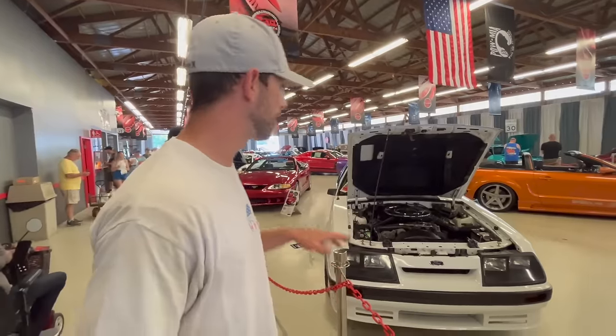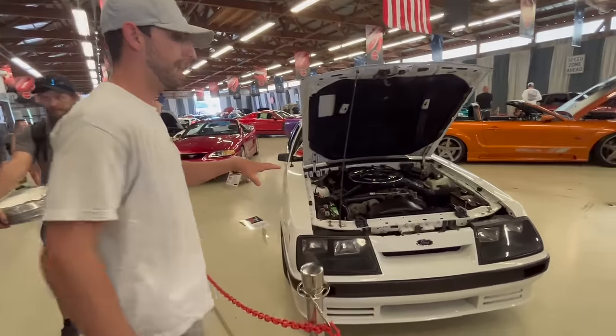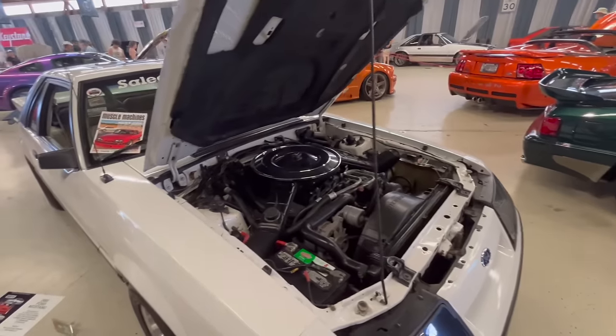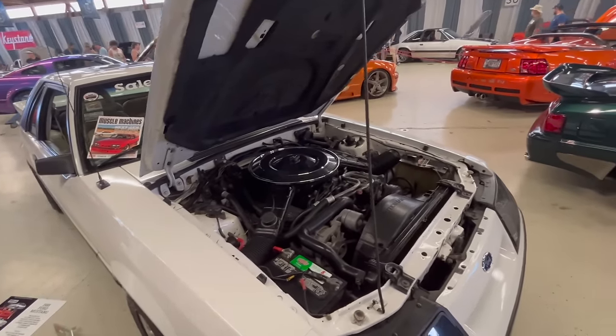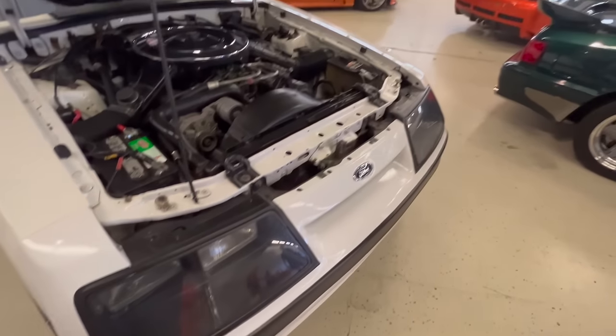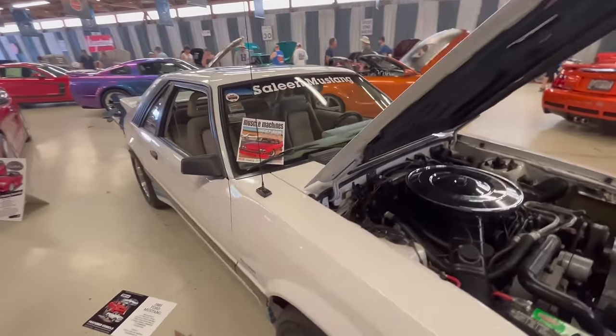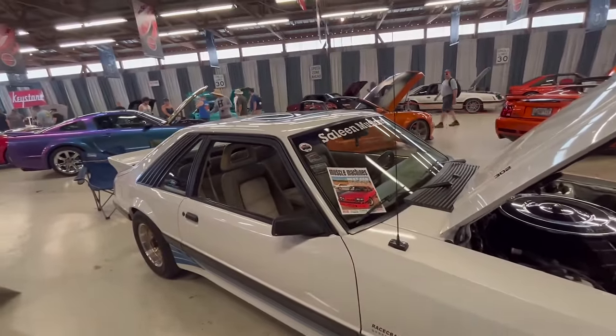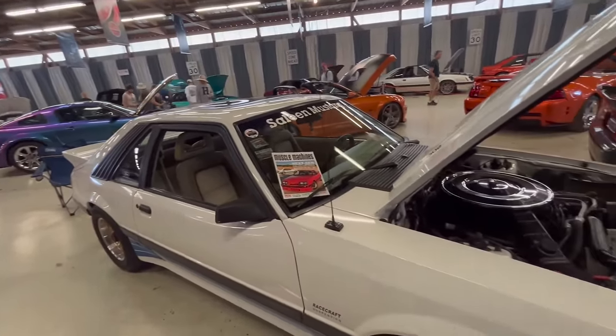Saleen started really in 84 — they made three cars — but in 85 is really when things started to take off. So this is a 1985 Saleen. Basically for the 85 model, they got a different aero kit on the outside, as you can see that these headlights are flush. The aero kit down the side is a little bit different, and the back as well.